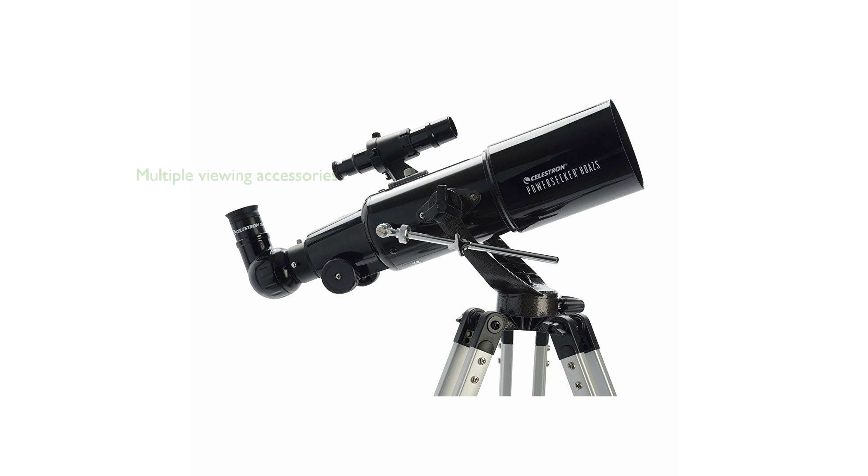The telescope comes with multiple accessories, including two eyepieces — 20mm and 4mm — and a 3x Barlow lens, which triples the power of each eyepiece, enhancing the viewing experience.